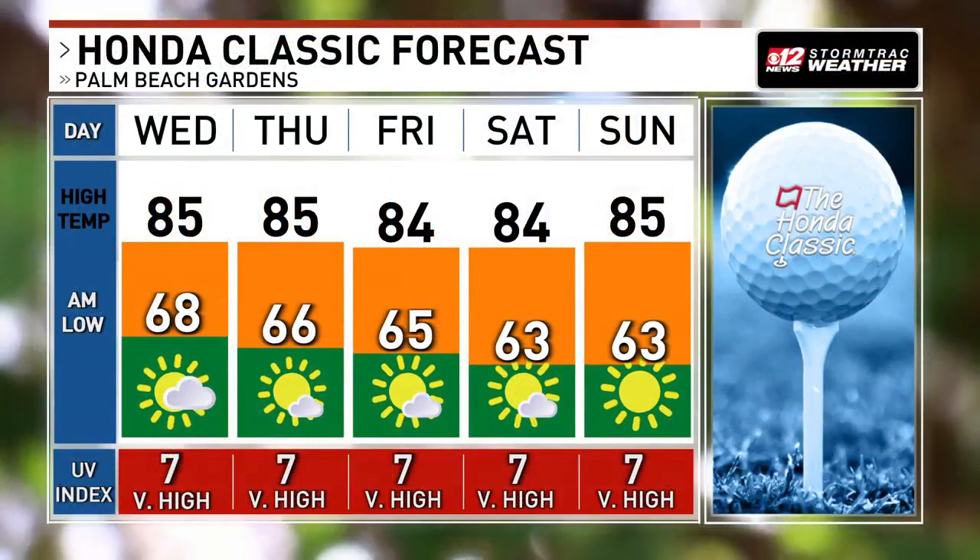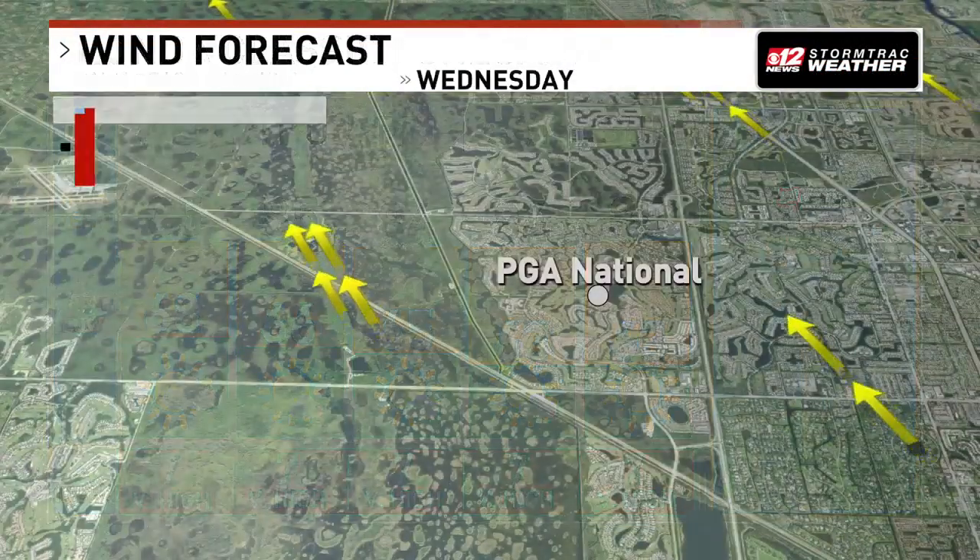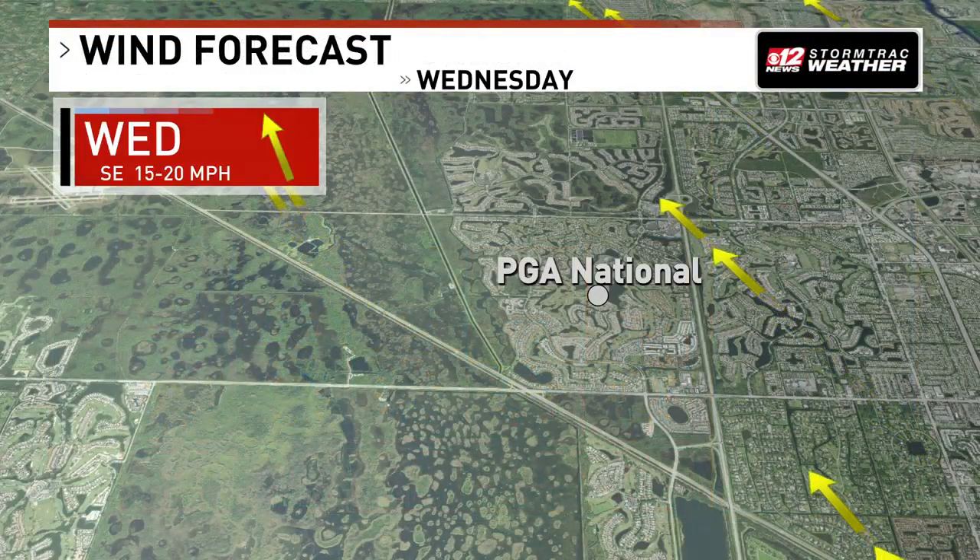Staying that way throughout this week and into the weekend as well. And yes, sunscreen is needed. We have a high UV index each day with mostly sunny skies as high pressure remains in control. That's going to allow those temperatures to really warm up each afternoon as well.